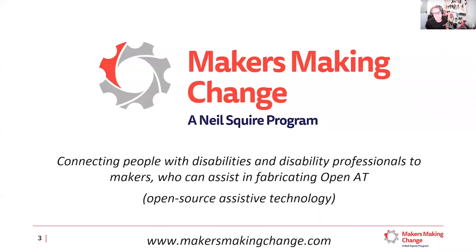Our Makers Making Change program is a newer program — about five years old now — that's really looking to leverage the maker movement: fabricators, tinkerers, engineers, people with skills in building things, and connecting them with people with disabilities and disability professionals to help make new assistive technologies, many of them released open source so that other people can make and build on that knowledge.